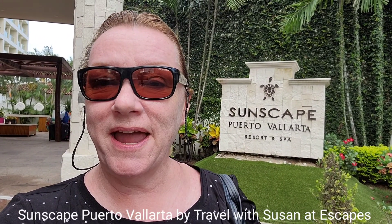Good morning everybody, it's Susan at Escapes and I am visiting Sunscapes in Puerto Vallarta. Follow along and let's see what this resort has to offer, and don't forget thumbs up and do subscribe. Thanks everyone.